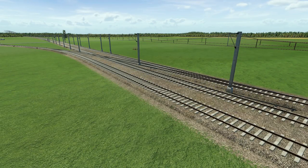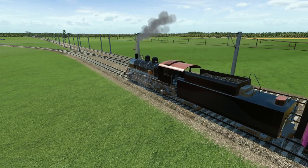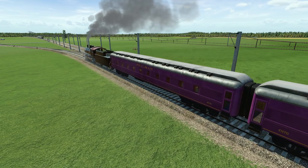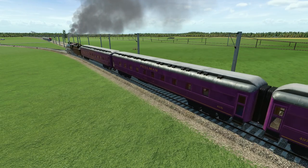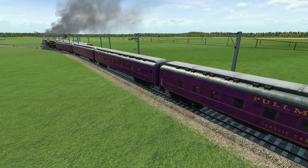Hello and welcome back to Transport Fever Series 2: The Great Lakes. Thank you very much for joining me. Today we are going to be continuing with the replacement of some of the oldest trains that we have — the steam trains. We're going to be replacing this train right here, the Chicago to Buffalo train going into the museum. This train has been running since 1910, so 1910 to 1980. This is the first train we're going to be replacing.